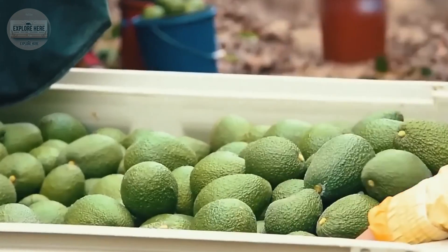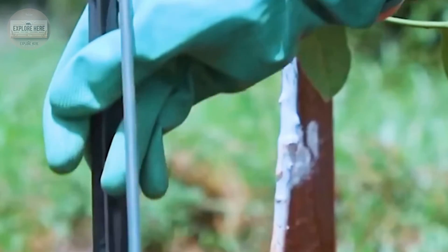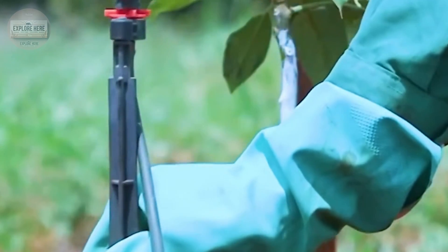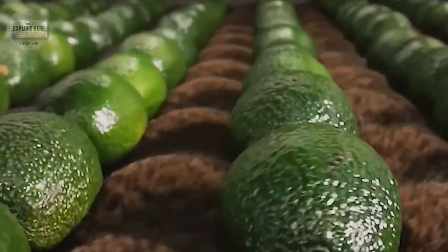The avocados then pass through a high-speed optical sorter, where state-of-the-art laser sensors scan each fruit in a split second, analyzing color, size, ripeness, and even the smallest surface imperfections.